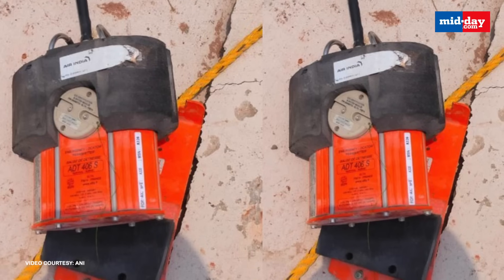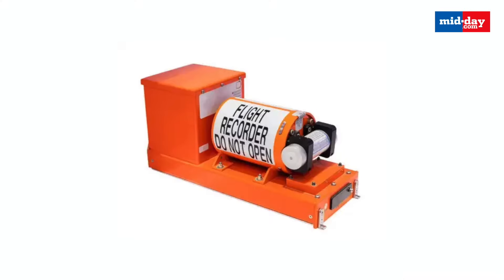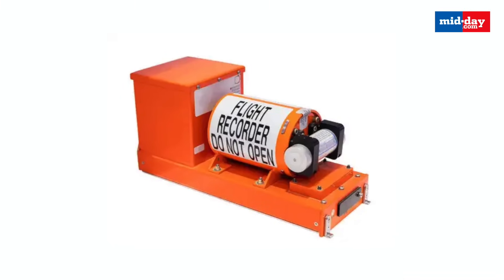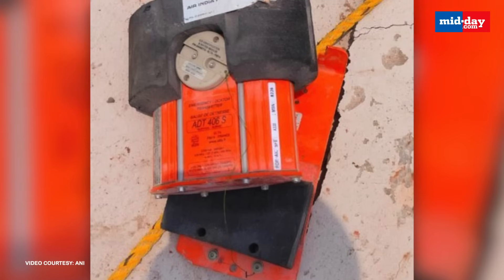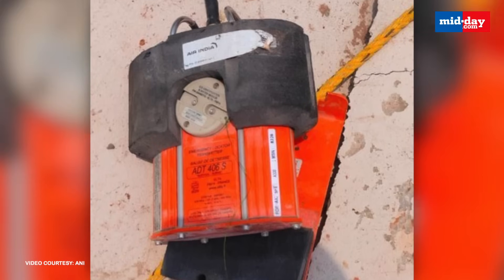Together, these two recorders help investigators reconstruct what exactly happened in the crucial moments before a crash. But how did this black box survive a fiery, high-impact crash?